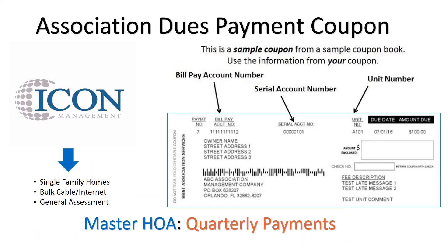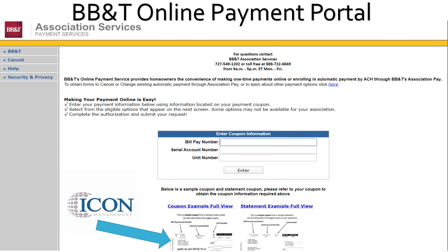Paying your association dues is simple and easy. You will receive a coupon booklet from ICON Management covering the Master Association and Single Family Homes. This is a quarterly payment due four times a year. If you have questions about your payment status, please contact your Master Association Manager. BB&T Online Payment Portal makes it easy to make an electronic payment or sign up for ACH through BB&T Association Pay. Simply Google BB&T Association Services to reach the web page, and you'll need your bill pay number, serial account number, and unit number from your ICON coupon.